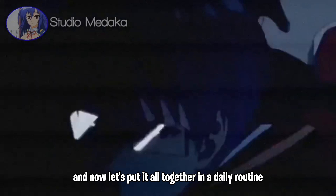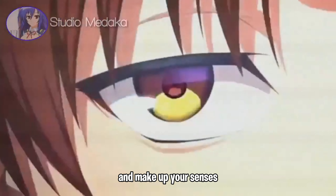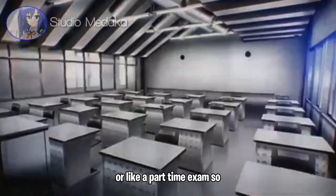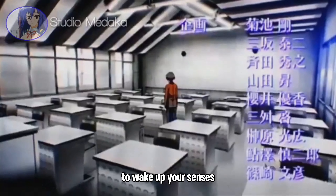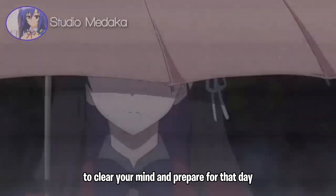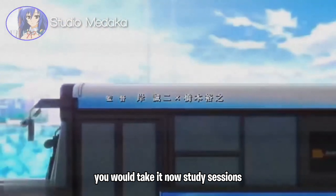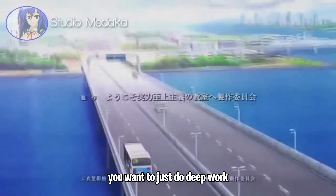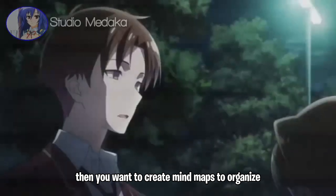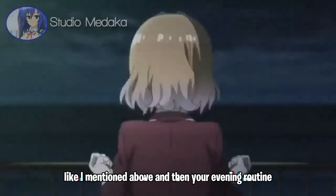Now let's put it all together into a daily routine. Start your day with a cold shower to wake up your senses and boost mental resilience. Then practice deep meditation for 10 to 20 minutes to clear your mind and prepare for the day. If you have nootropic supplements, take them now. For study sessions, do deep work and prevent cognitive overload — don't go on your phone. Create mind maps to organize study materials and use memory palaces and mnemonic devices to retain information effectively.